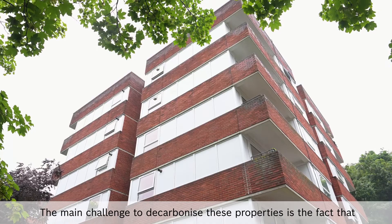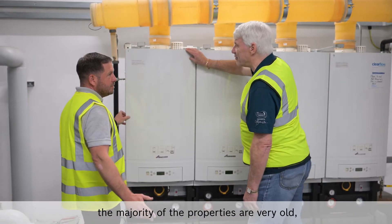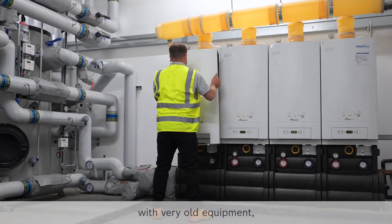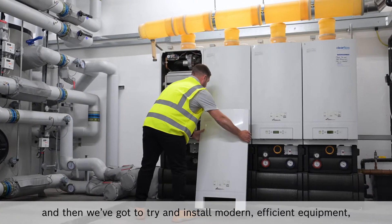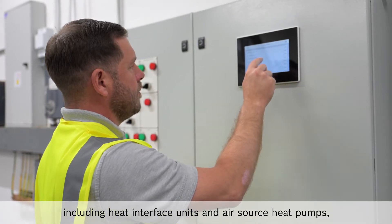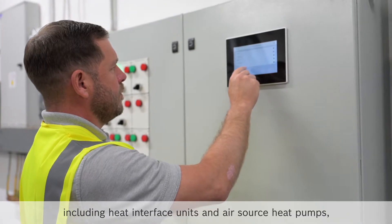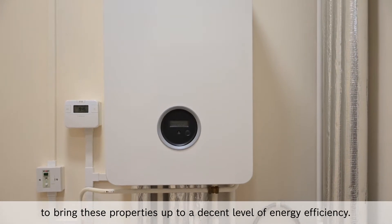The main challenge to decarbonise these properties is the fact that the majority of the properties are very old with very old equipment, and we've got to try and install modern efficient equipment including heat interface units and air source heat pumps to bring these properties up to a decent level of energy efficiency.